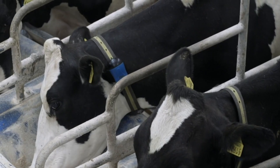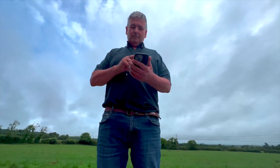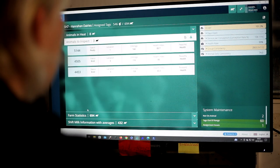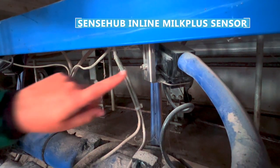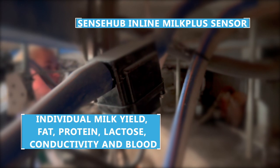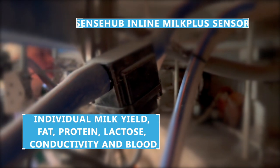Same with the SINSUB on the collars — the information is immediate. You get any cow that's in heat, any cow that's to inspect, but now we have the added value of all milk yields, all lactose — everything that is needed for the cow on the day is automatically put up daily on the hub.